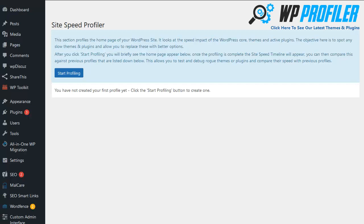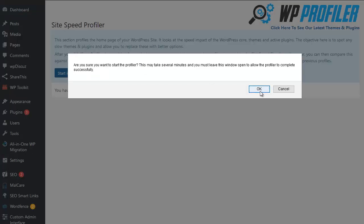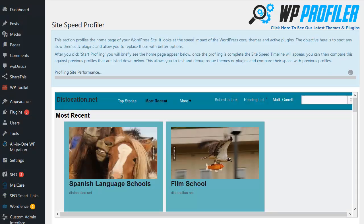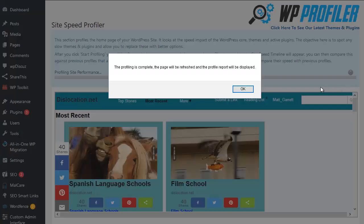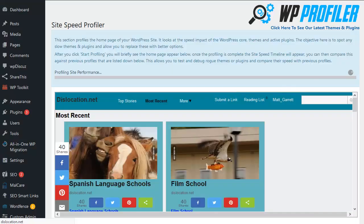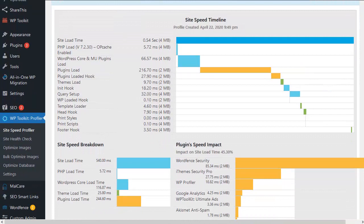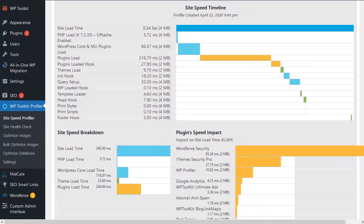Let's head back to the site speed profiler itself. I'm going to click on Start Profiling and confirm that I want it to run. This is the core of WP Profiler and it takes just moments to run. I'll click OK and let it finish, and once the page refreshes you'll end up on the results page where you can see exactly what's going on.